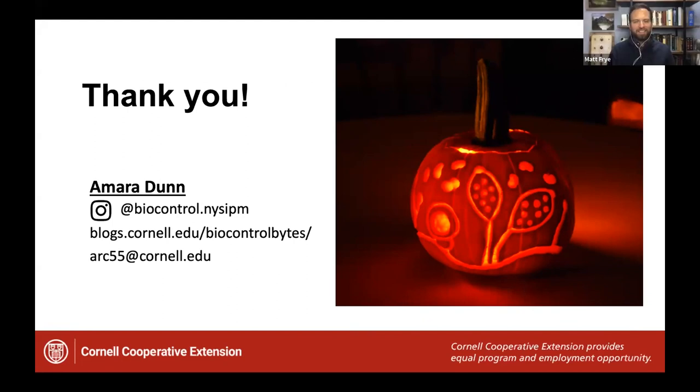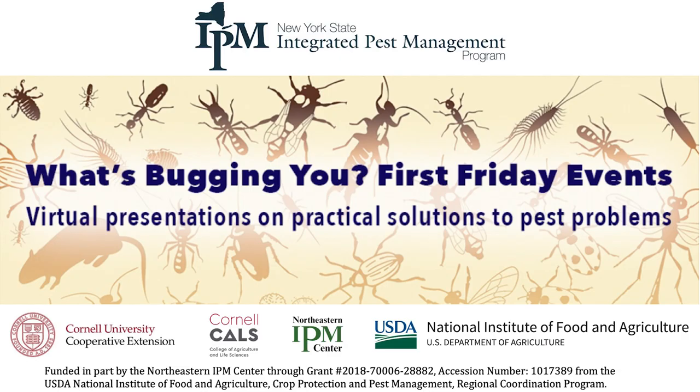Thank you, Amara — a lot for us to think about this weekend and into the future as we're selecting and disposing of our pumpkins. Thank you all for attending today. We hope to see you at a future First Friday event and hope you have a wonderful weekend.